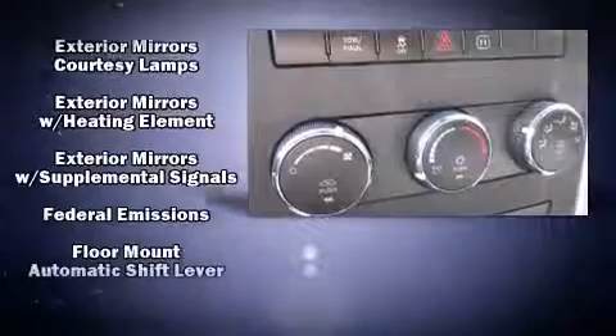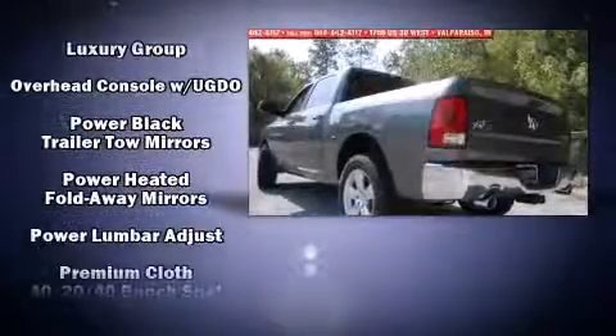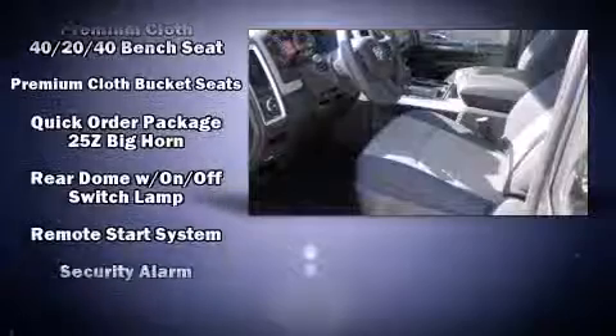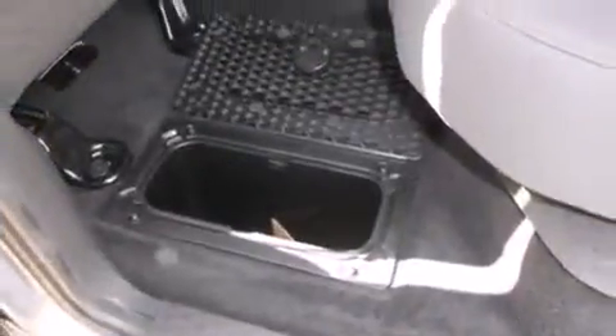Thanks to various safety features such as dual front impact airbags, front and side impact airbags, traction control, brake assist, a panic alarm, and four-wheel disc brakes with ABS. Our team is professional and we offer a no-pressure environment.